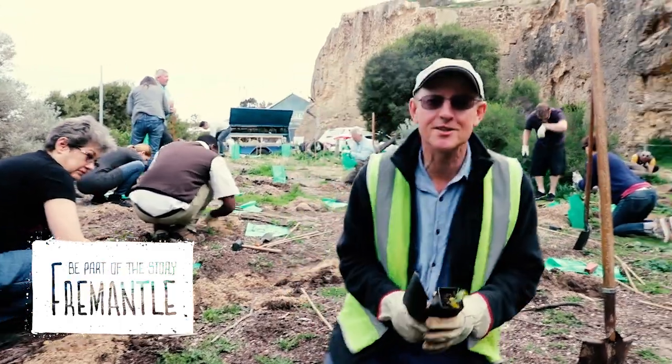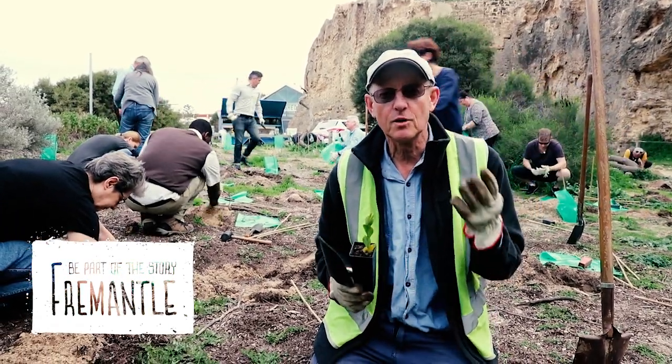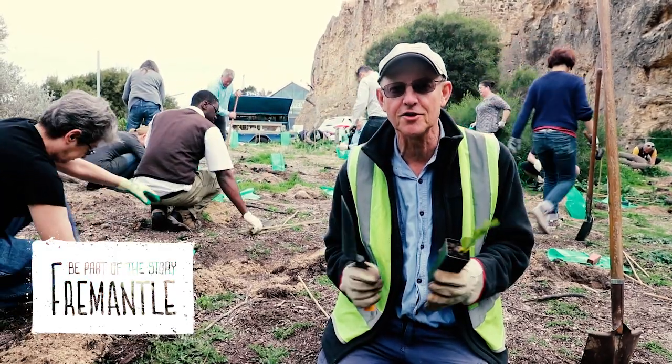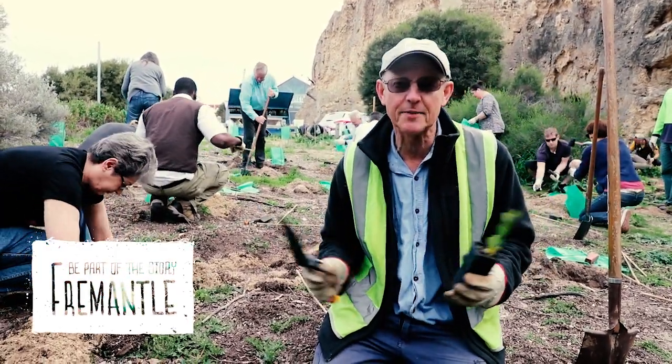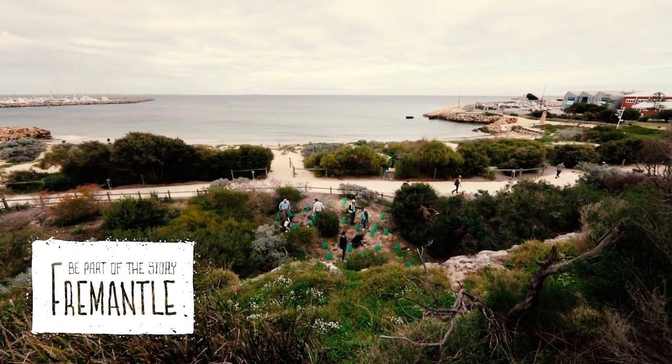What we're going to be doing this morning is our coastal planting down at Bathers Beach in Fremantle. We're looking to put some species in here that are going to help consolidate the dunes but also provide some habitat for native wildlife — we'll get reptiles and possibly bandicoots through this area.